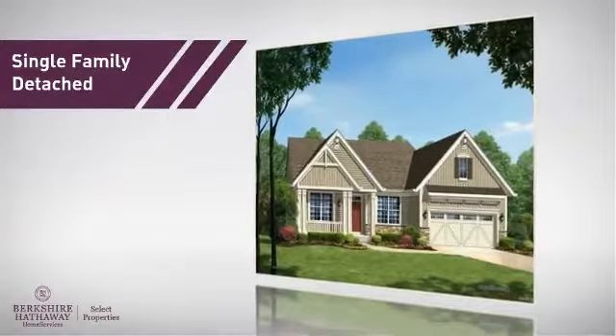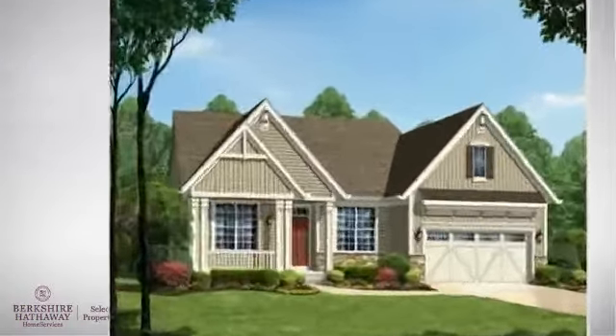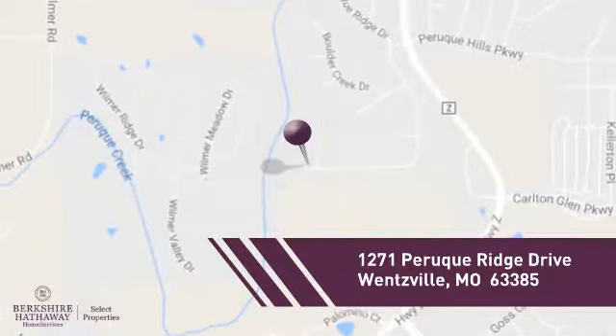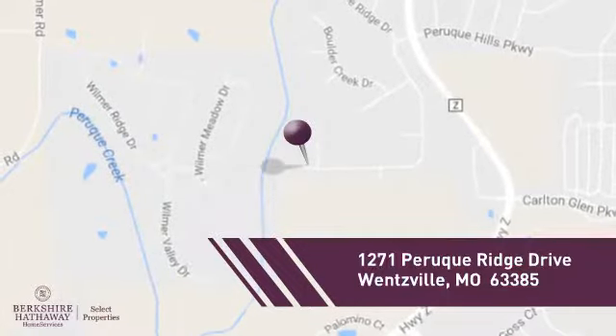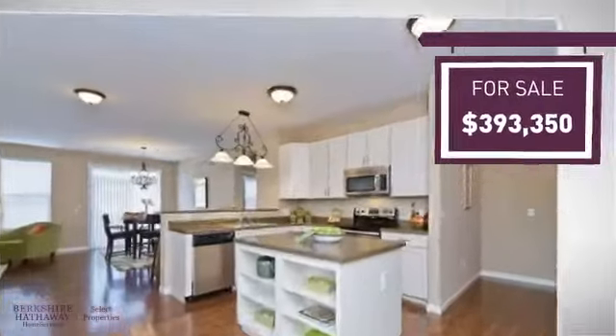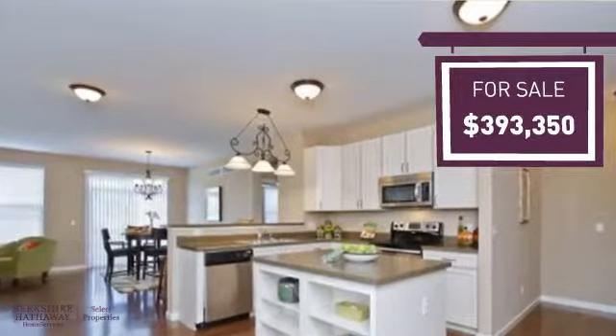This home is a great choice for those looking for comfort, convenience, and the privacy of their own home, and it's located in this area. Currently listed at just under $400,000, it offers an excellent value for the area.